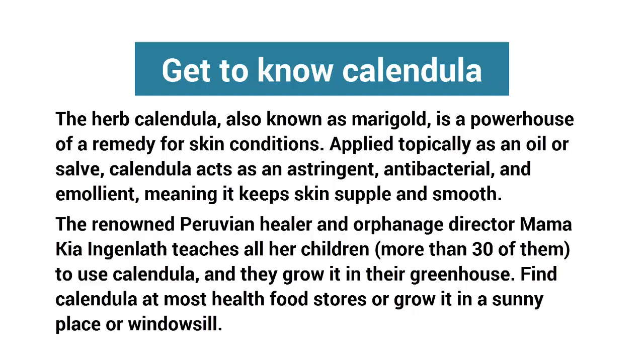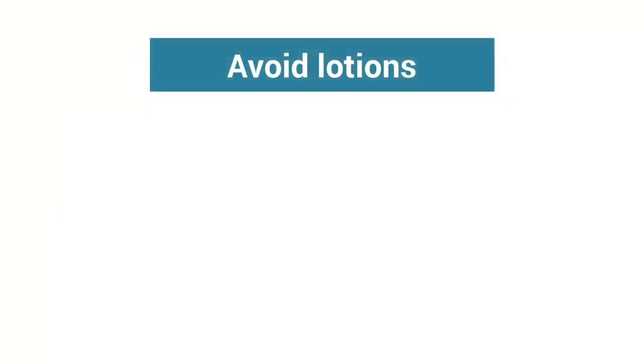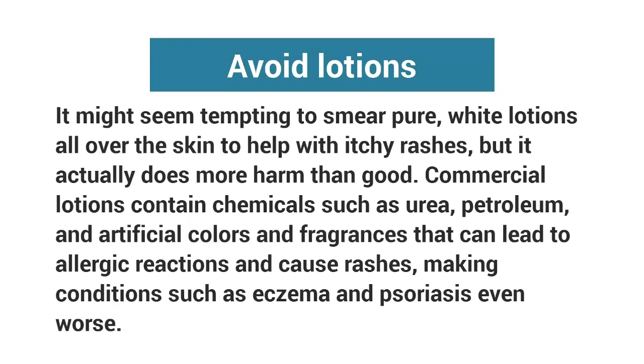greenhouse. Find calendula at most health food stores, or grow it in a sunny place or on a windowsill. Tip six: avoid commercial lotions. It might seem tempting to smear pure white lotions all over the skin to help with itchy rashes, but it actually does more harm than good. Commercial lotions contain chemicals such as urea, petroleum, and artificial colors and fragrances that